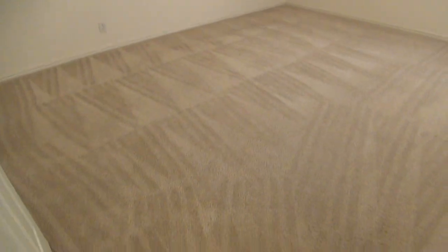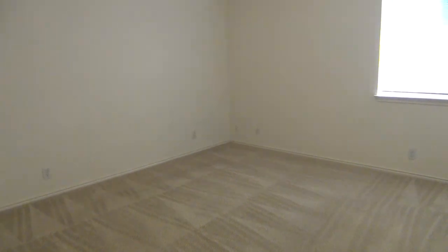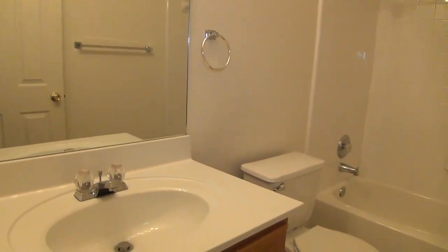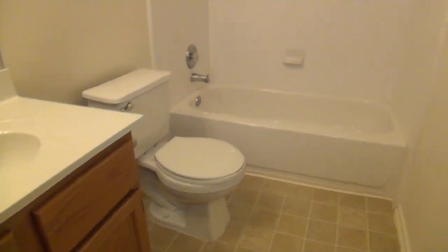Just right across is the second bedroom. This measures about 13 by 12, so it's quite bigger than the first one, and it comes with standard closet space. The first full bathroom comes with a single vanity and a combo tub and shower.